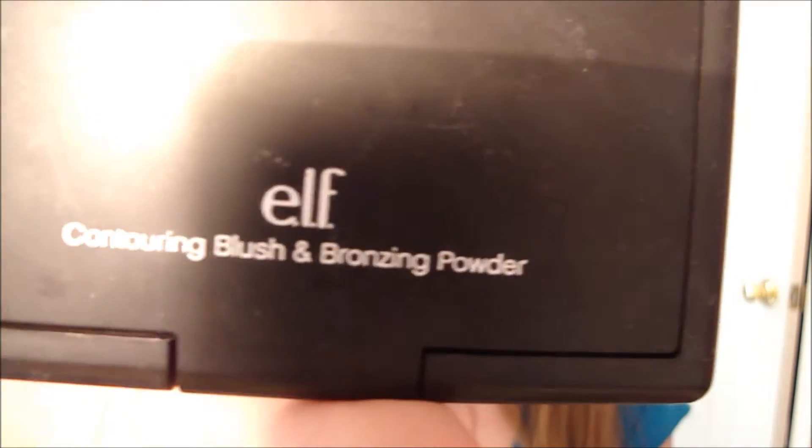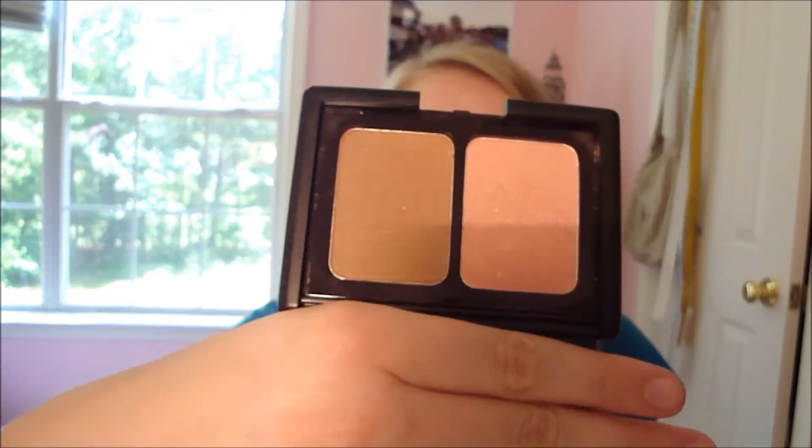The next product is the e.l.f. Contouring Blush and Bronzing Powder in the color Blushed and Bronzed. It's a duo of a blush and a bronzer. This blush is a very pretty, very pink summery blush. The bronzer is a lot darker — I don't use it as bronzer all over my face, but if I'm going to contour, I use this bronzer.